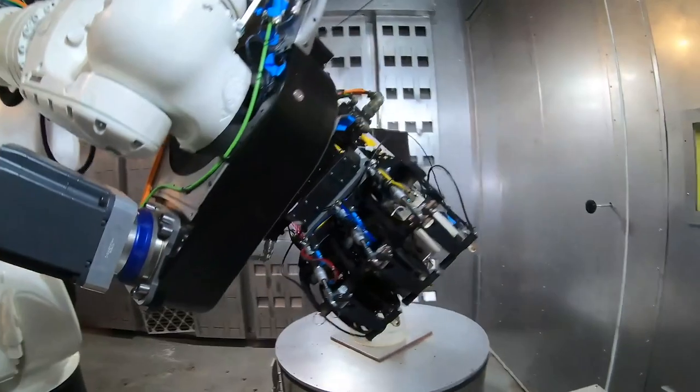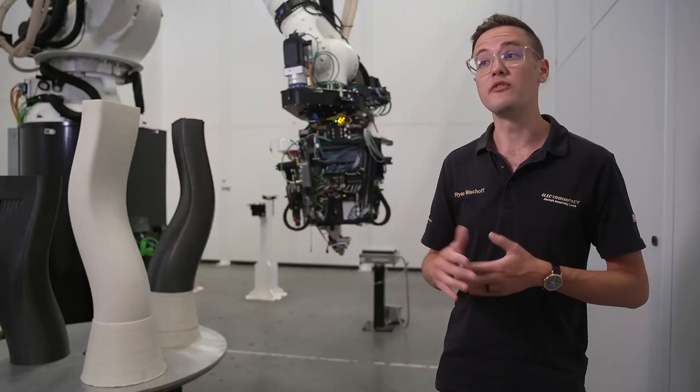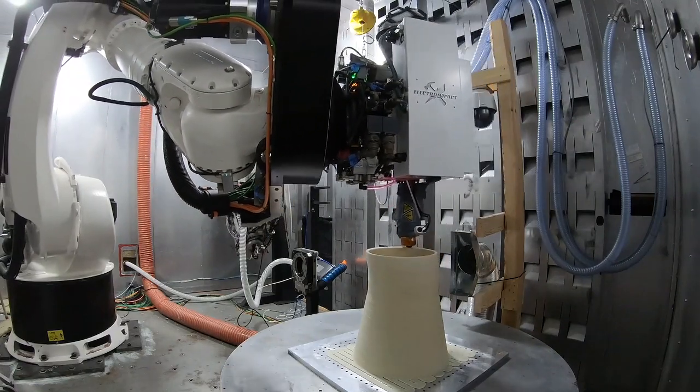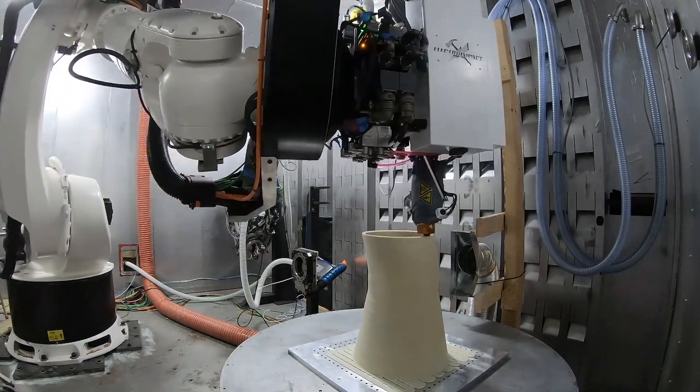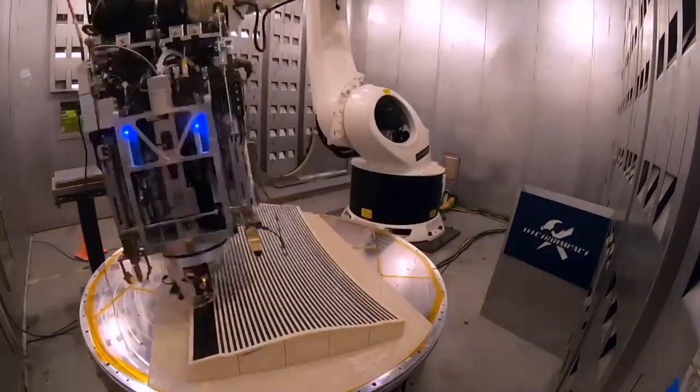It's a combination of an in-situ consolidated thermoplastic AFP head, some FFF — Fused Filament Fabrication. We couple that with a Fused Granule Fabrication pellet extruder. With these technologies we can produce a flat plate to a finished part, all within the one cell, all in one place.